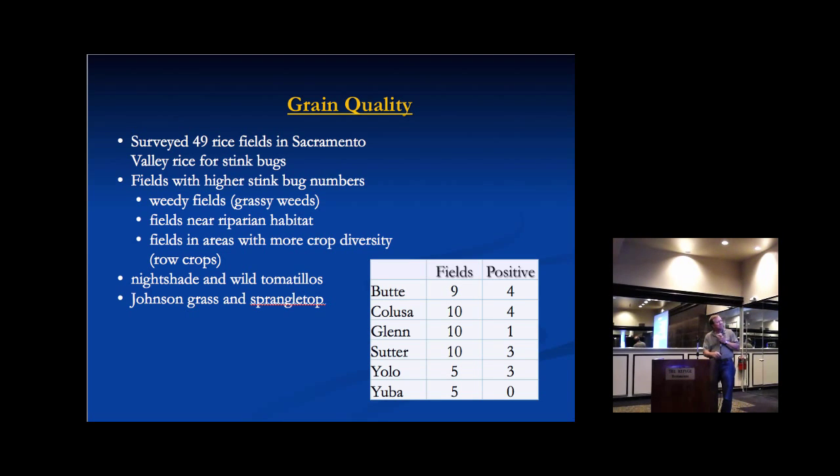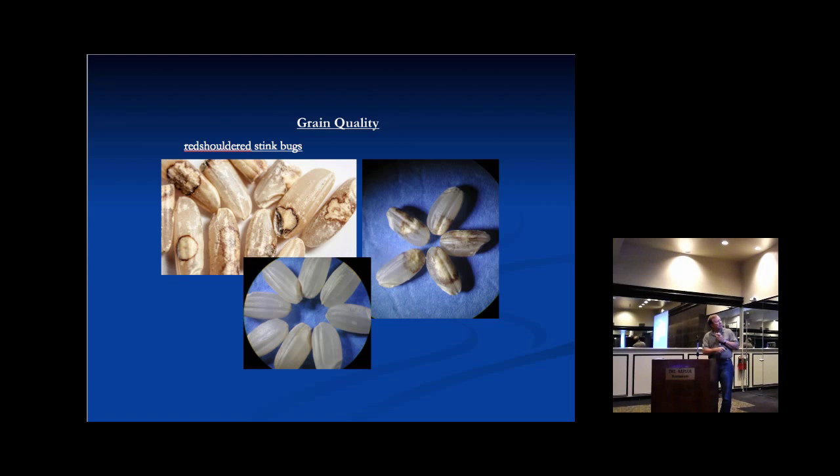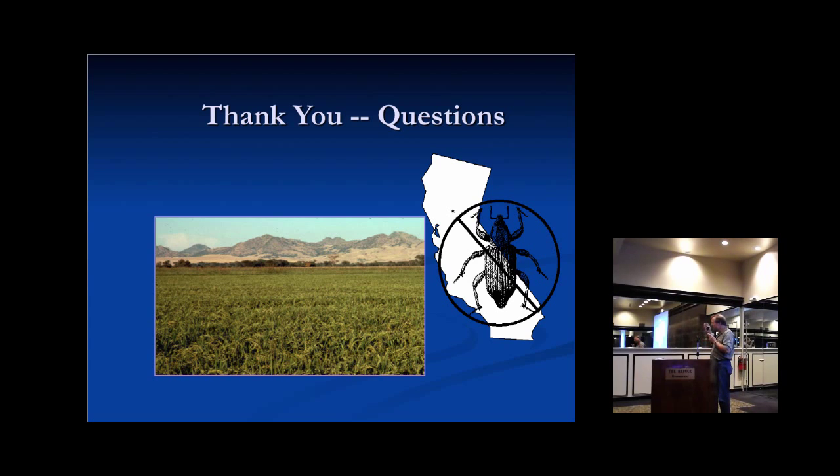In a survey of 49 fields last September, about 30% had detectable red-shouldered stink bugs. Fields where we commonly found them were those with weeds, crop diversity in surrounding areas, proximity to riparian habitat, and grassy weeds in or along the field itself. The damage causes kernel discoloration. We don't yet have treatment recommendations or threshold data, but it looks like a situation worthy of attention and ongoing research.